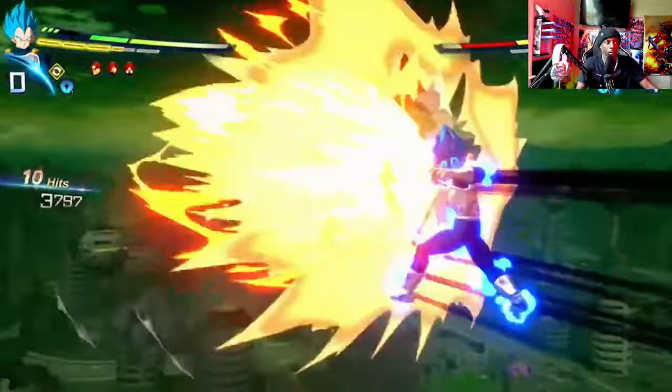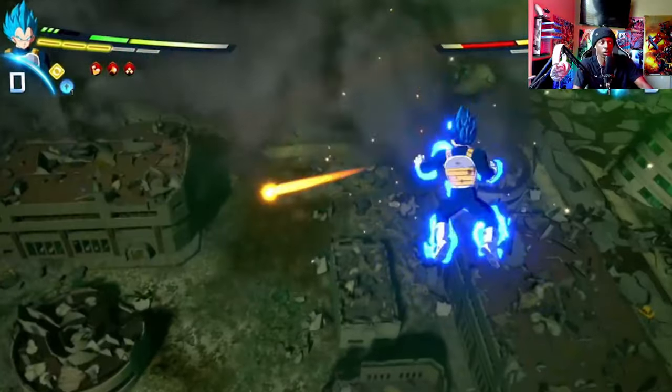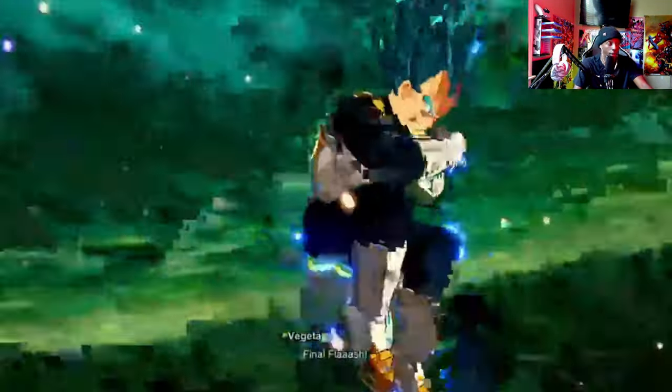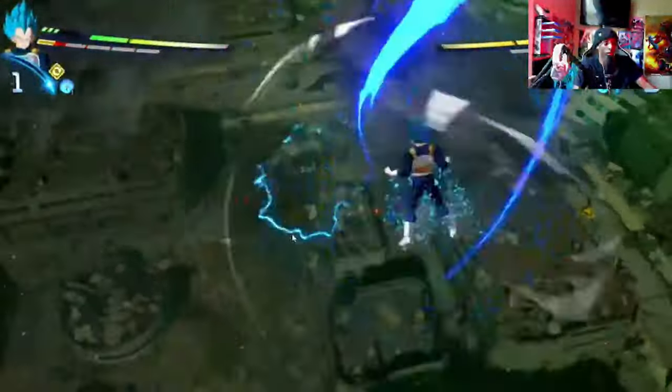I call these utility moves. He keeps that aura around him and I'd say his moveset and speed increase and all that good stuff. Vegeta's gonna be one of my mains — let me know who your mains are in the comments. Hit is probably gonna be my first pick based on what we've seen. And this is Final Flash again.